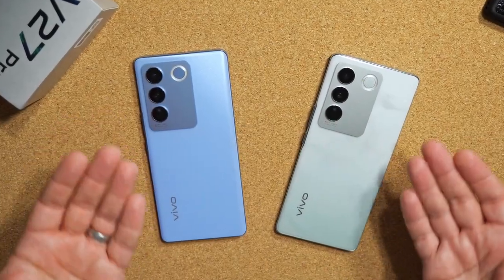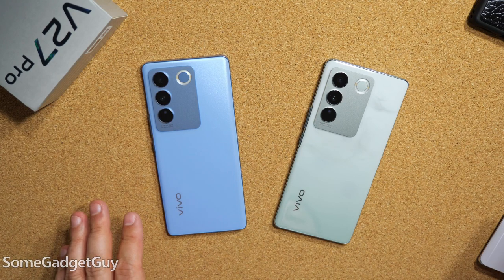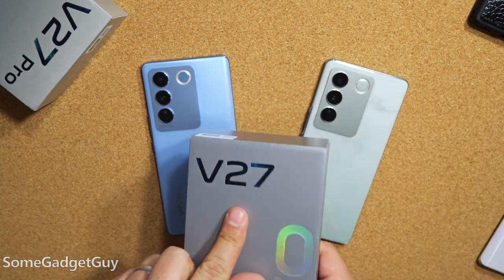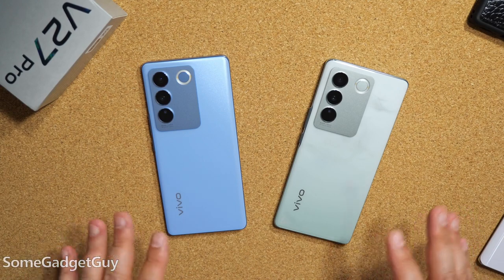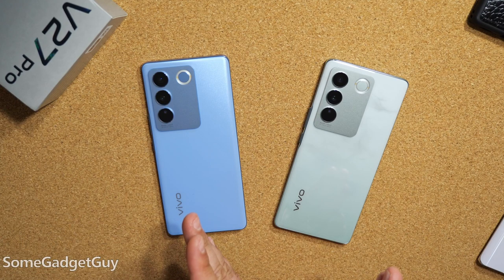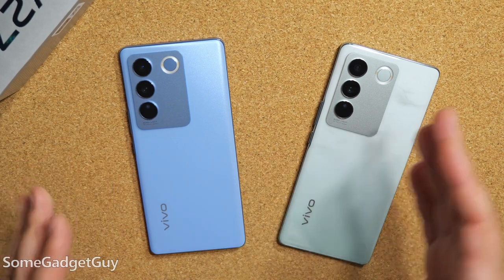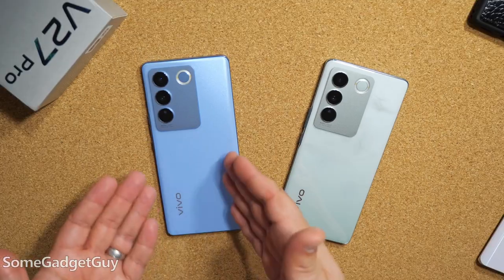Maybe the prettiest phones of 2023. So folks, I goofed super hard. Vivo sent these two phones my way for me to take on a test drive, the V27 Pro and the standard V27. I got both of these phones and I'm going through the details on what I'm supposed to do to review them. And I got my embargoes mixed up. I thought the V27 was already lifted and I thought the V27 Pro was lifting now-ish. So I held off on coverage of this phone when really I could have been talking about it all this time.